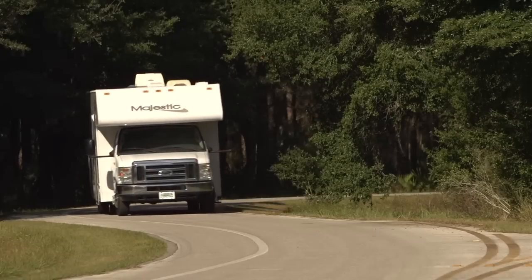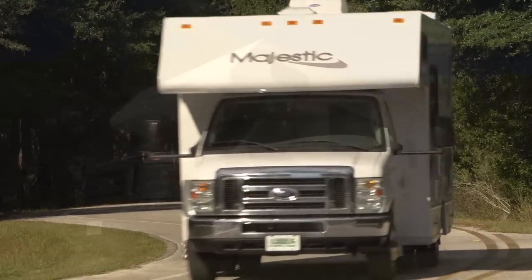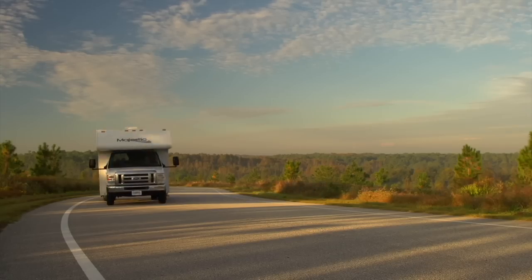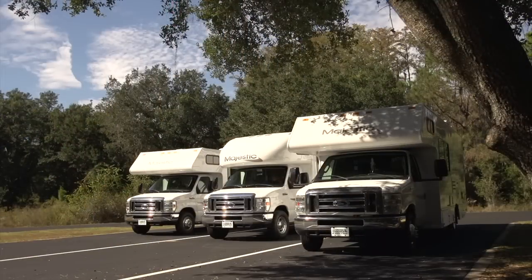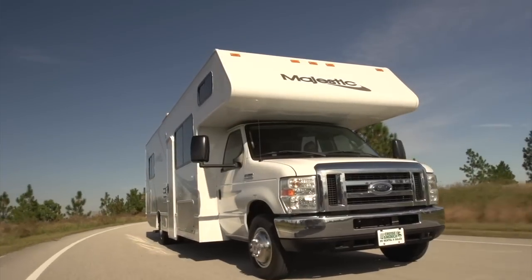When it comes to value, purchasing a pre-owned RV from Cruise America is undoubtedly the way to go. A new motorhome will depreciate rapidly as soon as you drive it off the lot, and it costs more to insure. Our reconditioned vehicles offer rock-solid reliability for an unbelievably low price.